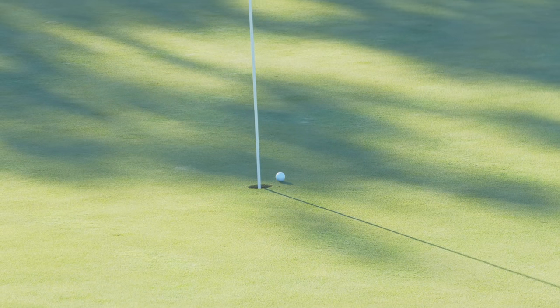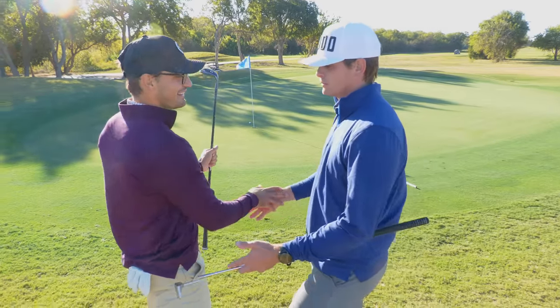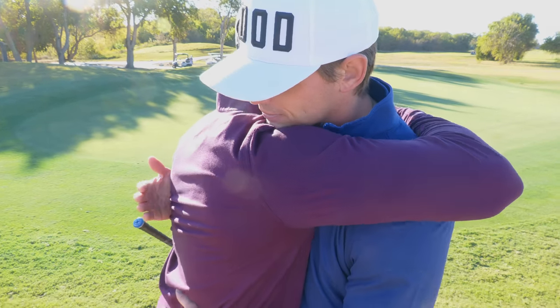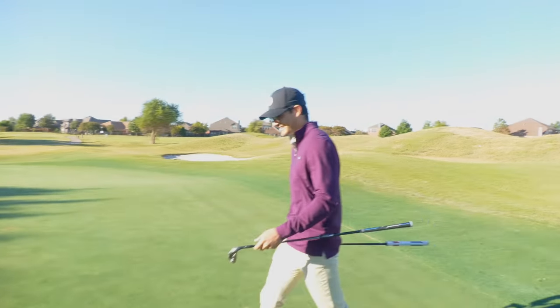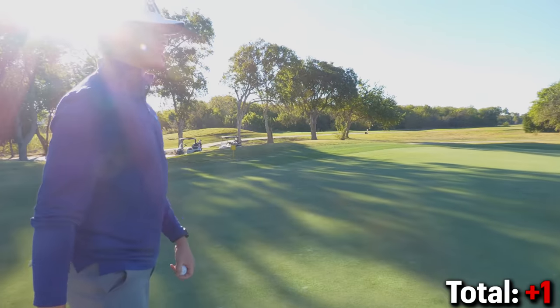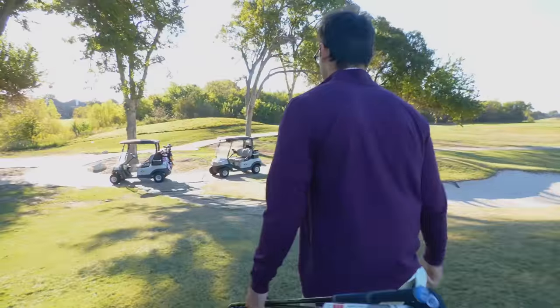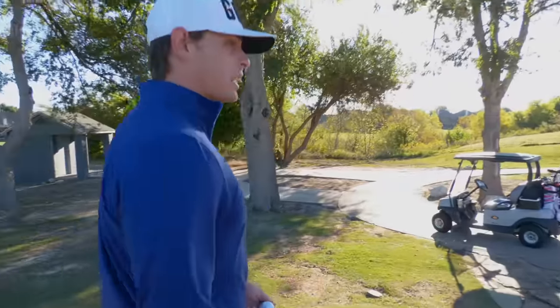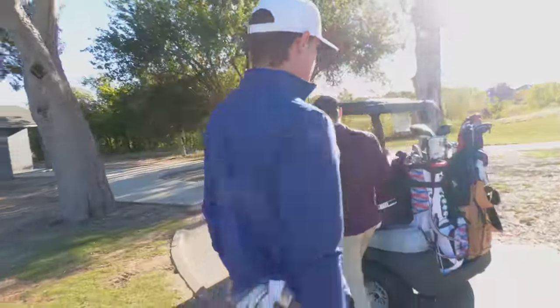Ben chips it sharp and close — he wanted it to go in so badly. The spin out of that lie was insane with the ball sitting perfectly. They make the putt for par — a great par. Now one over through five holes. Short game could be better for them but that was a good momentum shift — they got away with something and are still only one over par.